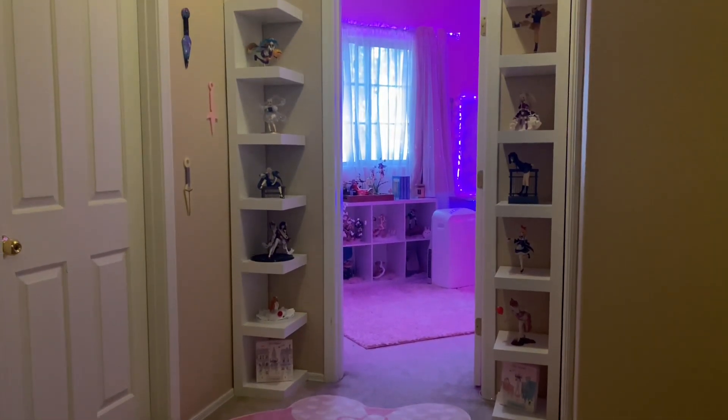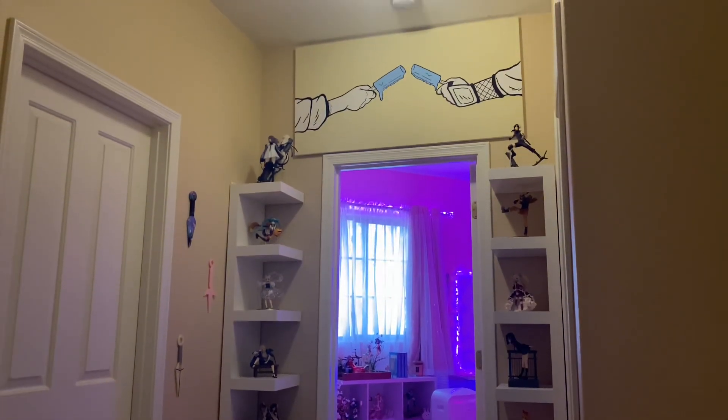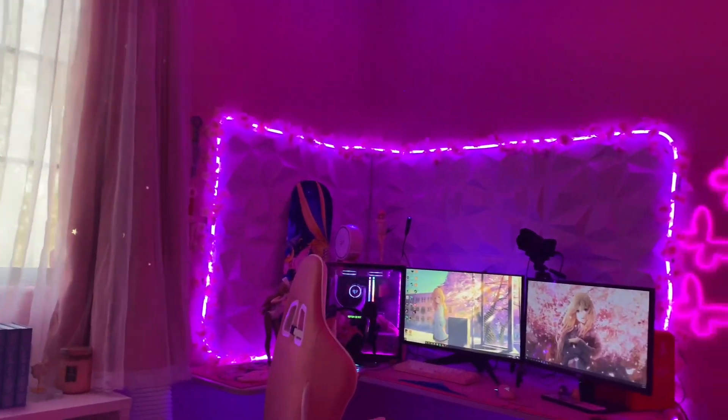Hi guys, so I wanted to do an updated gaming room video because I did one two years ago and it popped off, and I thought I'd update you guys on what it looks like now.